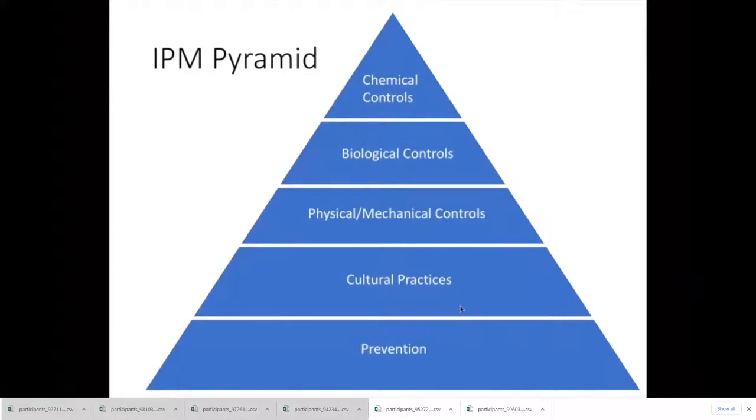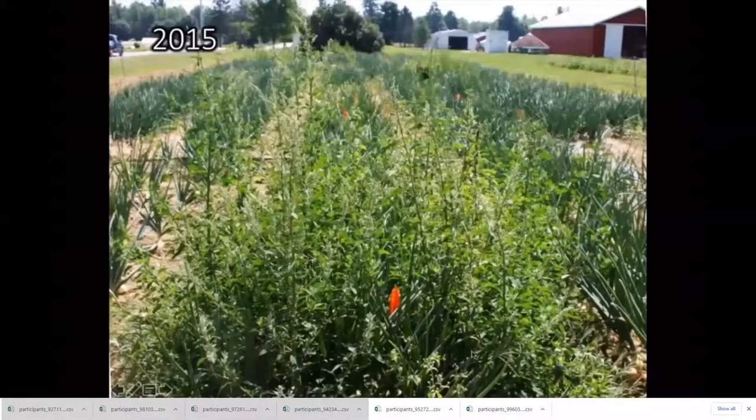I'm going to start at the bottom and work my way to the top, starting with prevention. I'll talk about why it's important to prevent weeds from setting seed. Most of us know that's a bad thing, but unfortunately it's just hard to get out there and prevent them from doing that — you have to be very effective in your weed control to stay on it. It can be time consuming, labor consuming, and costly, but I think it's worthwhile.